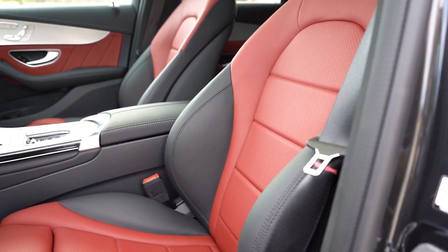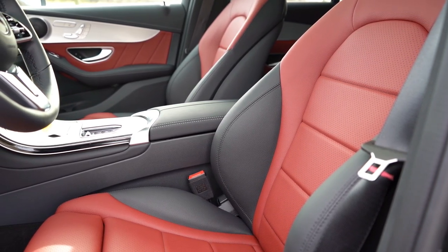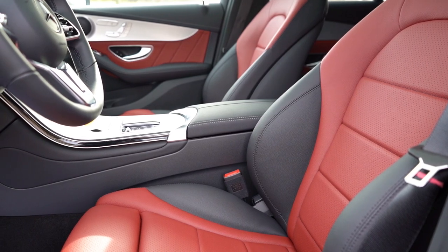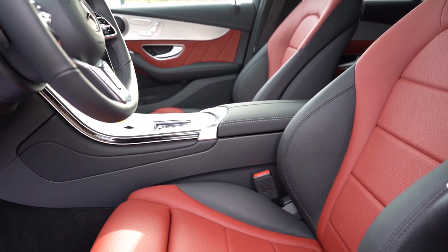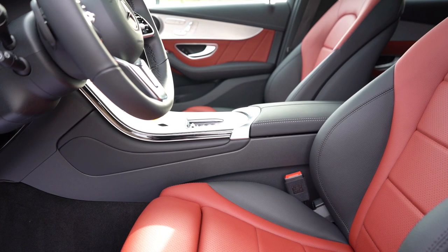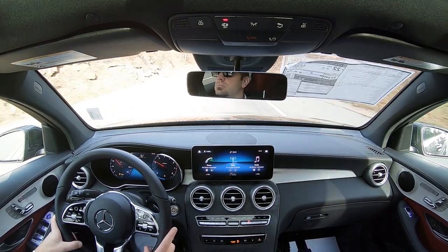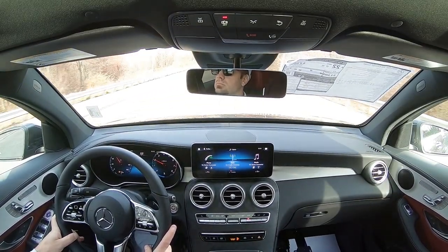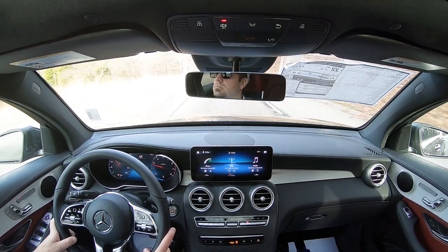Up front: power-adjustable front seats with four-way power lumbar come standard, along with memory settings for up to three drivers and passengers — not always found even in luxury vehicles. Heated front seats are standard — much appreciated since it was 22 degrees when I started filming. Ventilated front seats go for $450. Artico upholstery is standard; full leather seating is $1,620. The seating is comfortable, and the thick side bolsters hold you in place nicely during spirited driving.